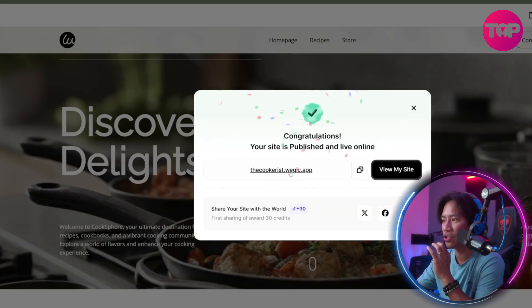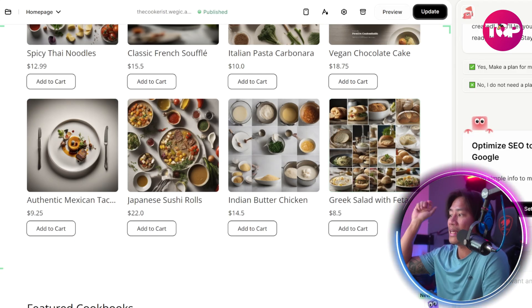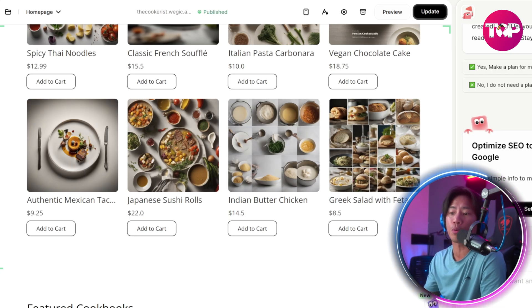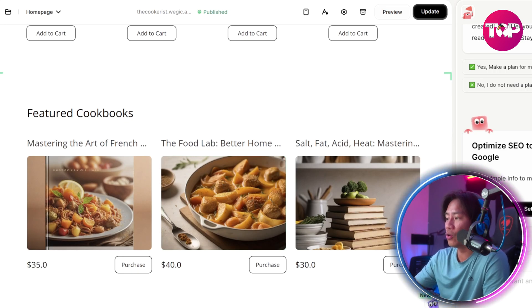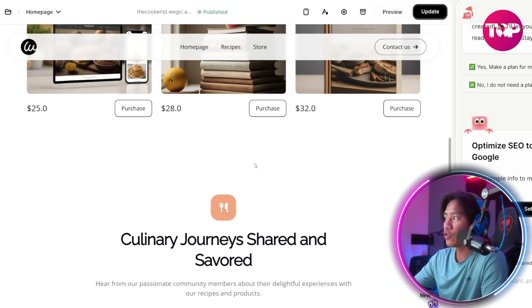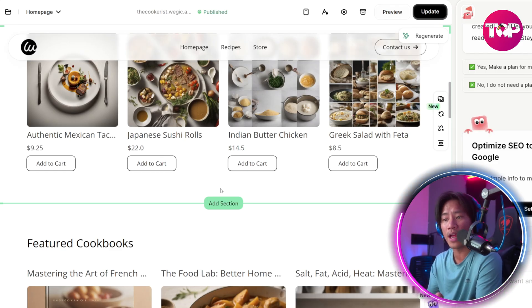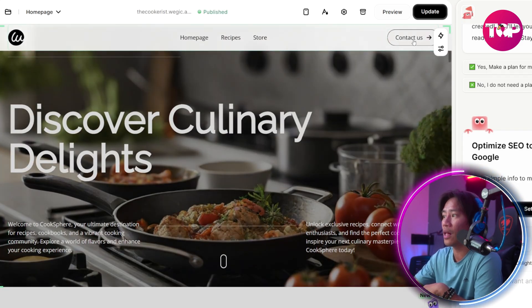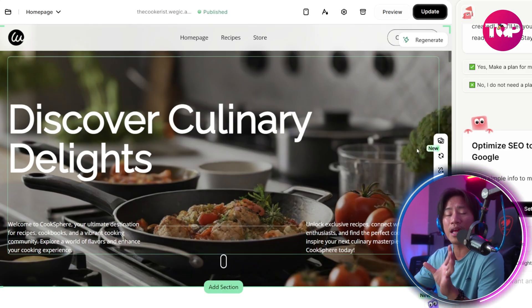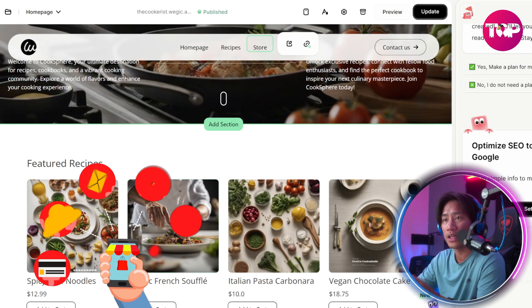Your website is currently being published — congratulations! You can also optimize the SEO here to get found on Google, which is super important. Make sure you rank well when people search for your recipes or content. You can also set up your payments right here in the website, so you can build your own e-commerce store directly in Wedgik.